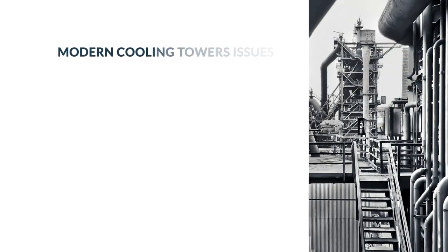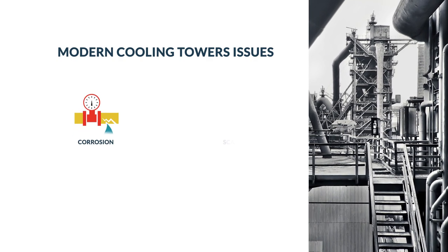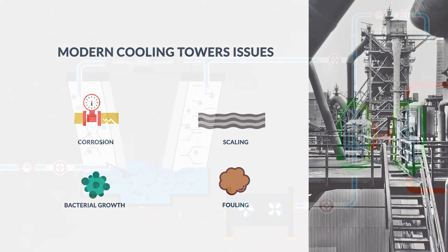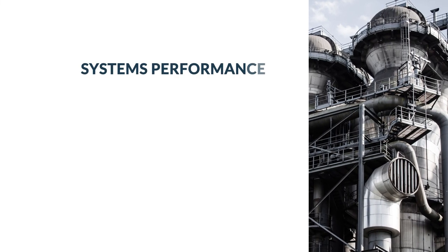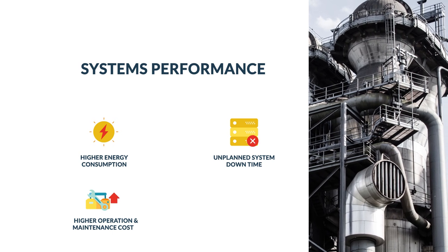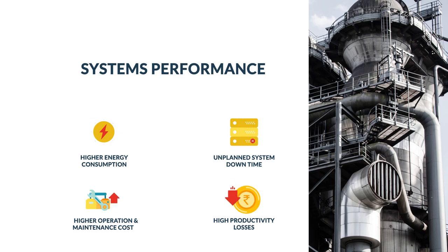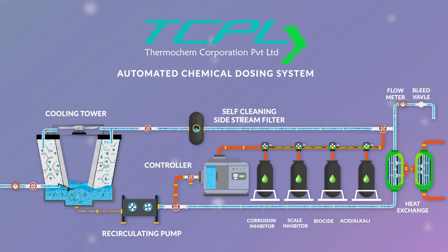Modern cooling towers face numerous issues such as corrosion, scaling, bacterial growth, and fouling due to suspended solids. These factors directly impact system performance, leading to higher energy consumption, unplanned system downtime, higher operation and maintenance costs, and most importantly, very high productivity losses, especially in process towers.